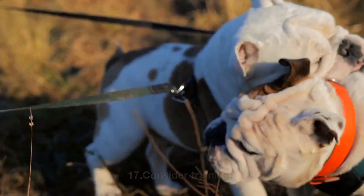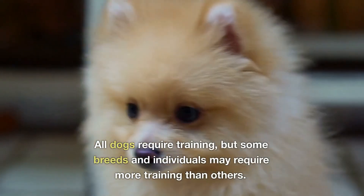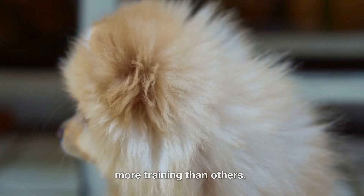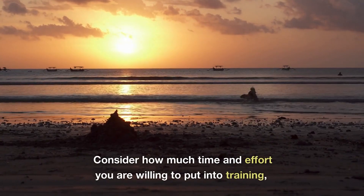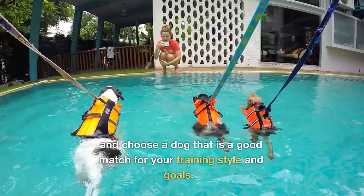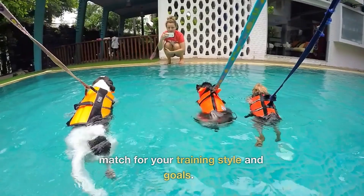17. Consider training. All dogs require training, but some breeds and individuals may require more training than others. Consider how much time and effort you are willing to put into training, and choose a dog that is a good match for your training style and goals.